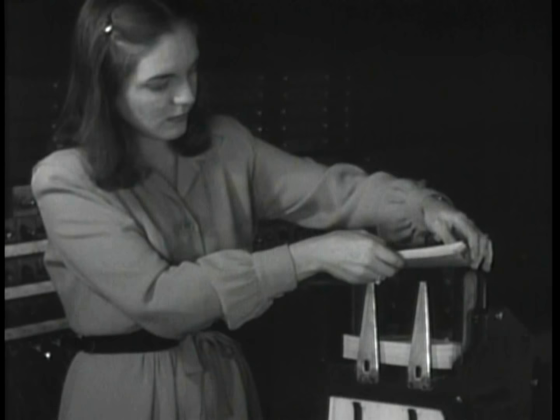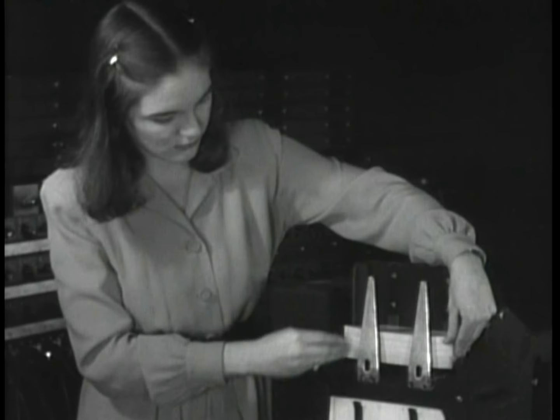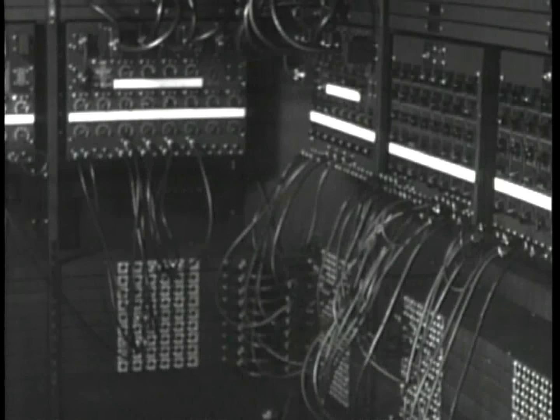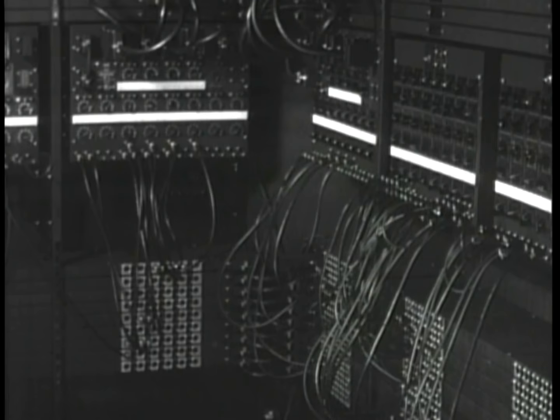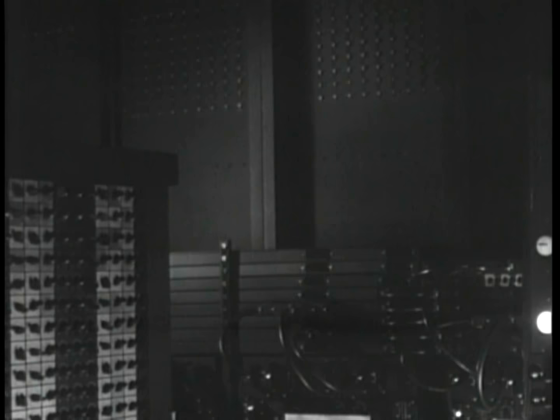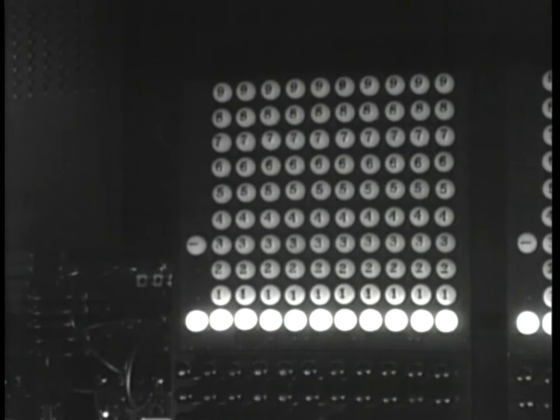In addition to switch panels and wiring panels, ENIAC used an IBM punch card reader for input and an IBM card punch machine for data output. The timing of these machines was synchronized with the operation of the ENIAC itself. The ENIAC was a very large machine — it weighed over 30 tons, had a total of 40 panels, and utilized 18,000 vacuum tubes with 70,000 resistors and 10,000 capacitors.